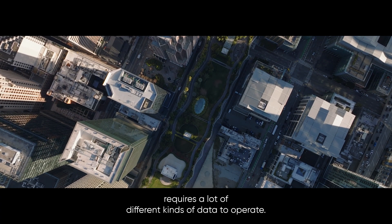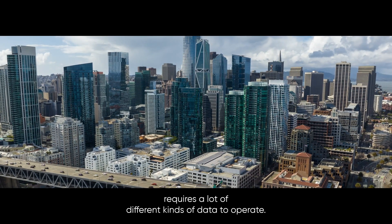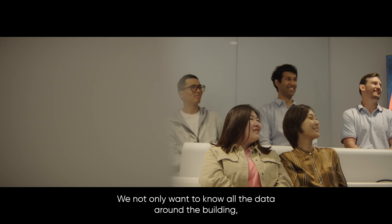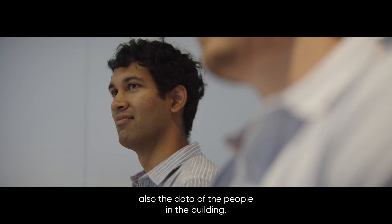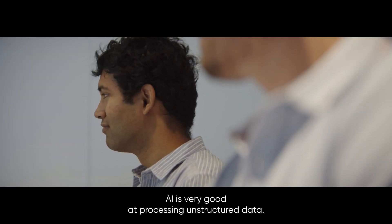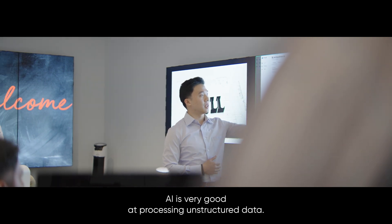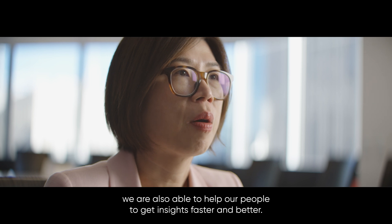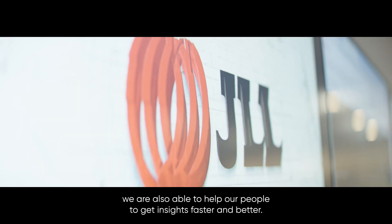Commercial real estate requires a lot of different kinds of data to operate. We normally want to know all the data around the building, also the data of the people in the building. AI is very good at processing structured data. With the help of AI, we are also able to help our people get insights faster and better.